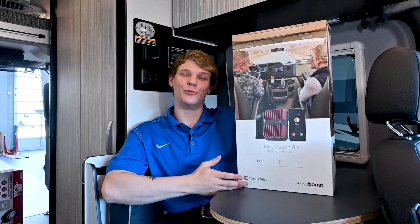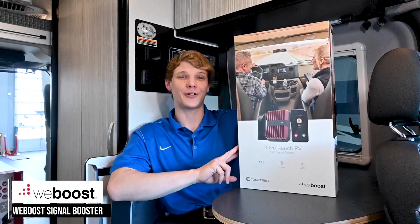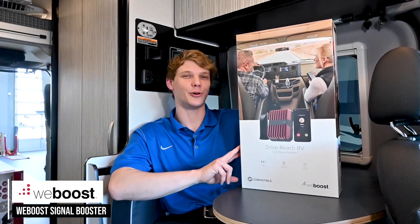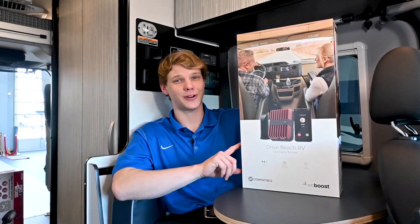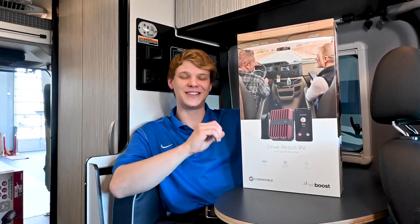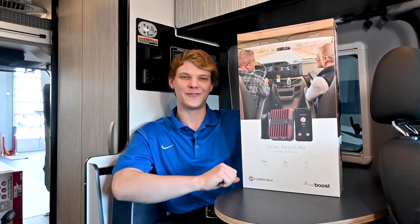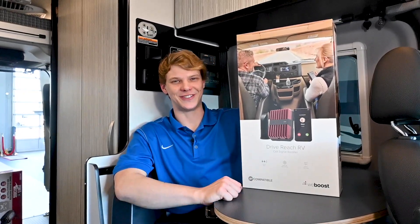First up, we have the WeBoost Cell Signal Booster. This is a powerful device designed to reach the farthest cell towers and boost the signal for multiple users and devices. This is ideal for RVs, campers, and trailers. The WeBoost ensures a reliable connection whether you're parked or on the move. With easy DIY installation and 5G compatibility, you'll never have to worry about dropped calls or slow data speeds again.